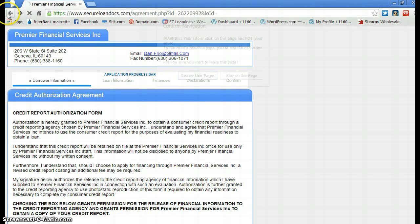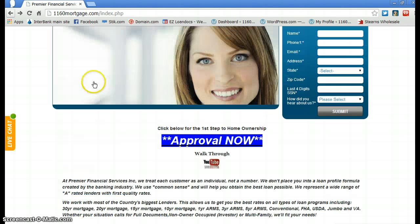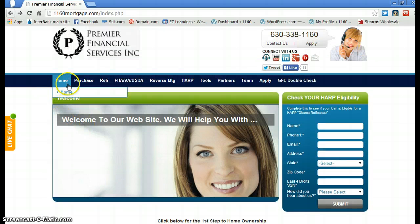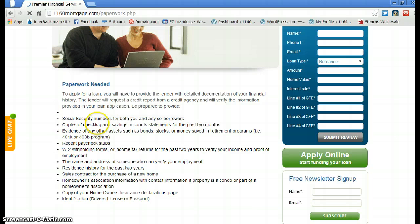Once we get your approval, we're going to ask you for a list of items. You can find that list on the Purchase tab under 'Paperwork Needed.' These are the items we'll need to complete your loan. It's not going to be a one-minute or one-day process — it'll probably take about a week. But once you're done, you're fully approved, you find a house, and you're probably within a week or two of closing.